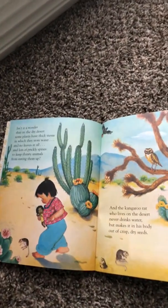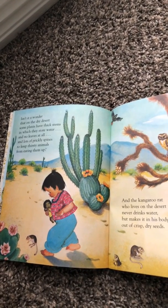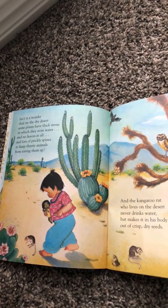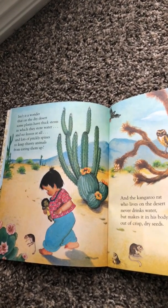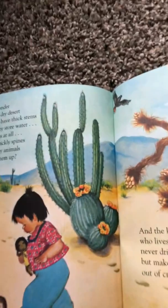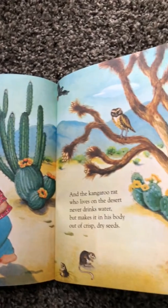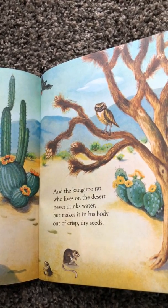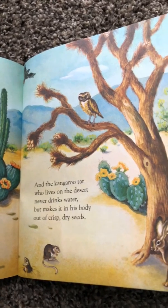Isn't it a wonder that on the desert some plants have thick stems in which they store water and no leaves at all, and lots of prickly spines to keep other thirsty animals from eating them up? And the kangaroo rat who lives on the desert never drinks water but makes it in his body out of crisp, dry seeds.